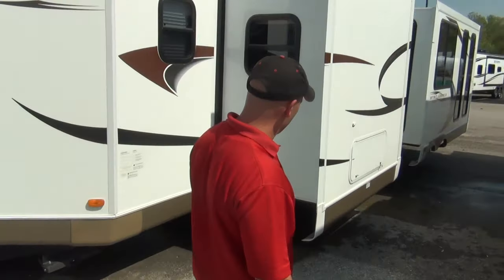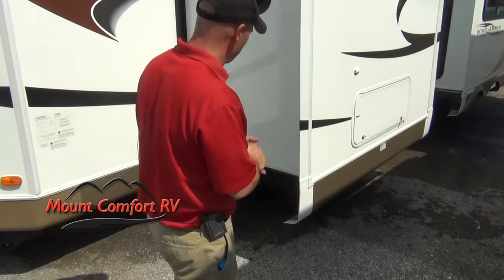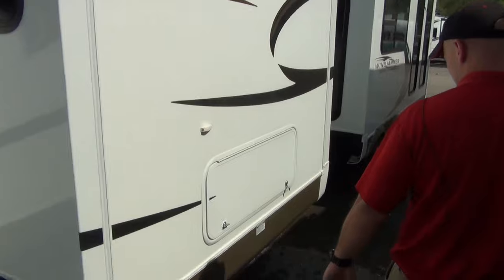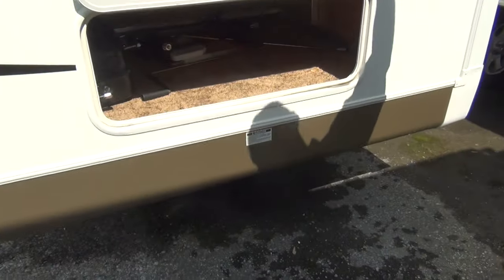Just take a look at the front — you'll notice Rockwood does use the high gloss gel coat fiberglass, everything laminated all the way around. Rockwood does use an absolute ton of aluminum framing on this, so I'll be able to showcase a lot of that on the inside.